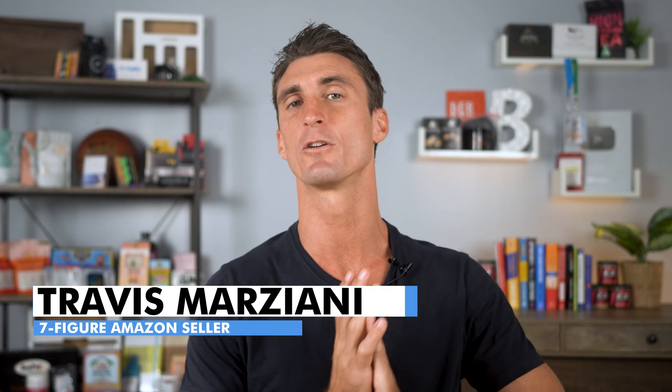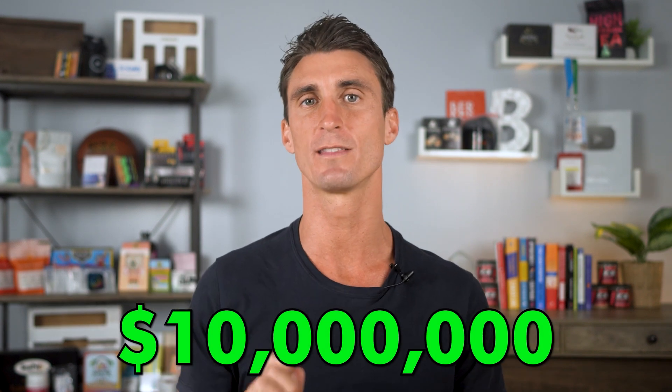If you're new to the channel, my name is Travis. I've done over $10 million in online sales, and I've tried out a ton of different hosting companies.